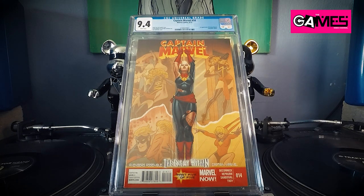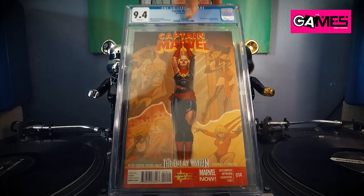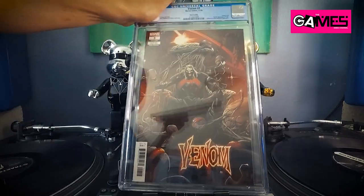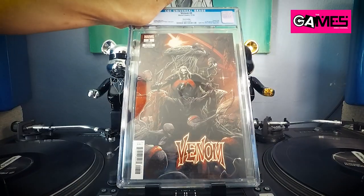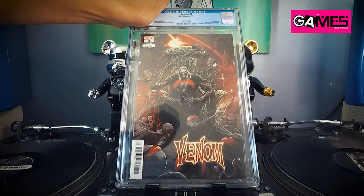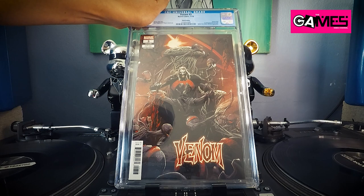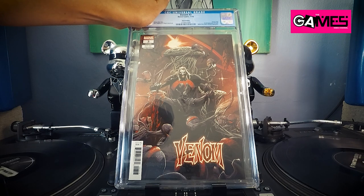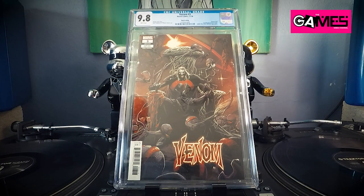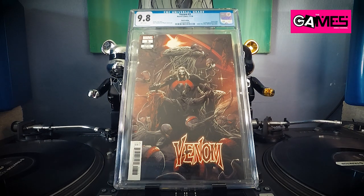Next up, this comic got pretty hot for a little bit, then came back down to earth — who knows, it might rise again. But I figured I'd just get it slabbed. This is the first appearance of Knull — Venom number 3, third printing. Let's see what we got — boom, 9.8! I kind of figured it'd be a 9.8. I'll take that. About time we got a 9.8, Jesus Christ!